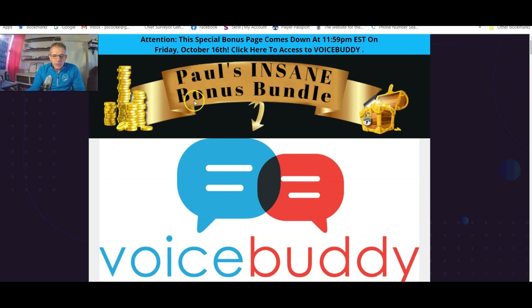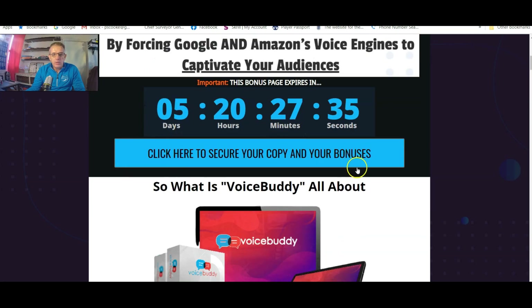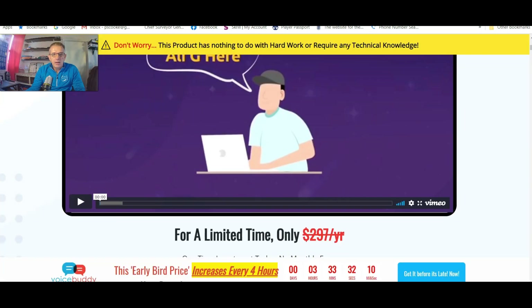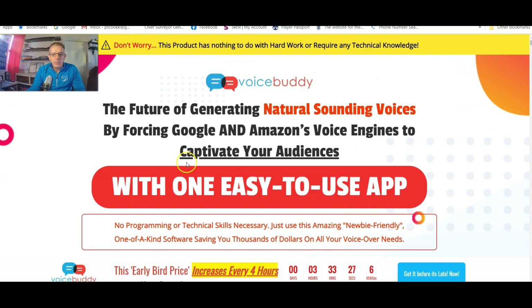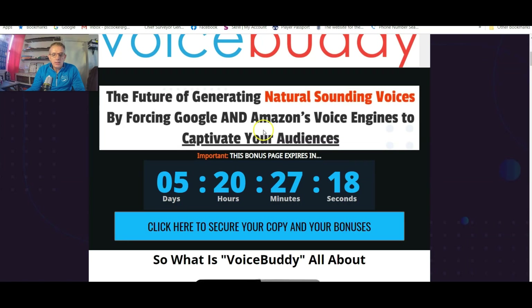All right guys, now let's have a look at what Voice Buddy is all about. This is my bonus page over here. If you're interested in this product, the first thing you'll have to do is click on the link below the video and that'll take you to this bonus page. From this bonus page you'll click on the blue tab over here, that'll take you to the sales page, and from the sales page you'll click on the buy button and it'll take you to this product plus my bonuses.